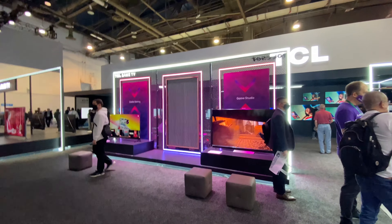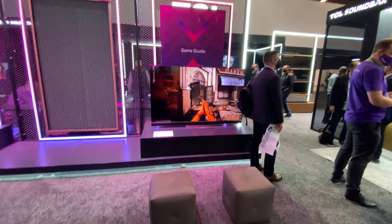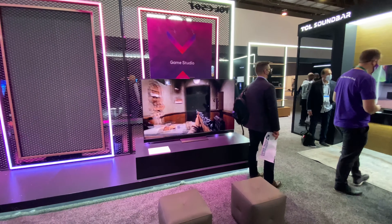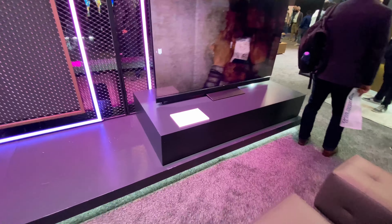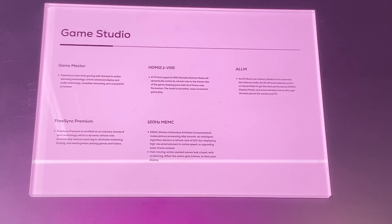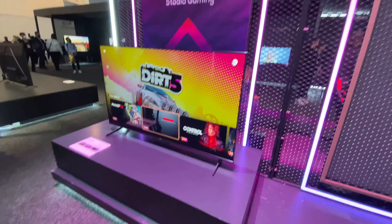This is their TCL gaming TV. For this TV's specs, you can see them right there — pause it, do what you gotta do. And here are the other gaming TVs as well.